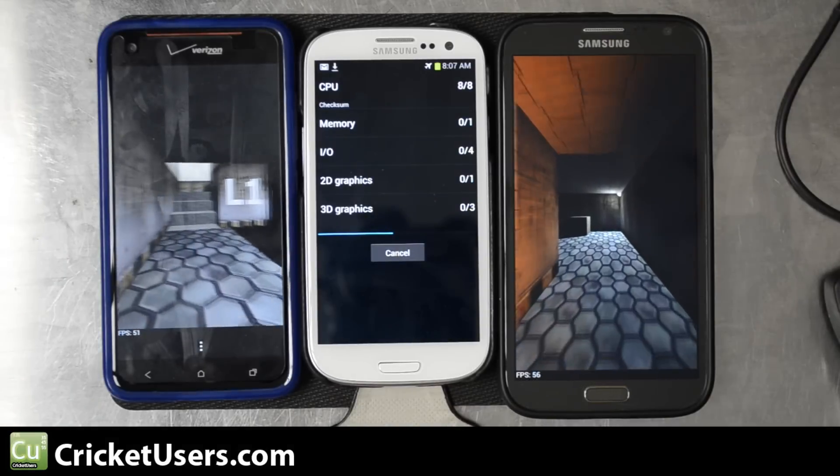For more information on these devices, Cricket Wireless, and more, please like this video, subscribe to my YouTube channel, and visit my forum at CricketUsers.com. Thank you.